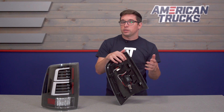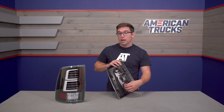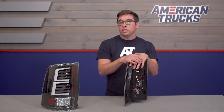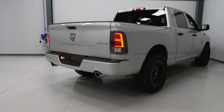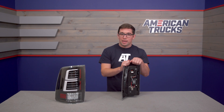Since these are LEDs versus the halogens in your factory lights, these are going to provide an improvement in lighting output. They also come with all the necessary items for install, making them pretty much a plug and play operation. Those light bars we were talking about earlier utilize fiber optic LED technology, making for a really bright light and a long lifespan. All the rest are also LEDs, so they should last you a long time and be significantly brighter than your factory lights.